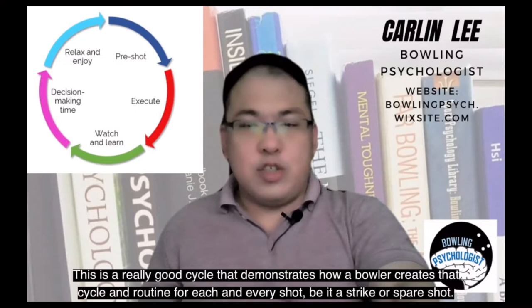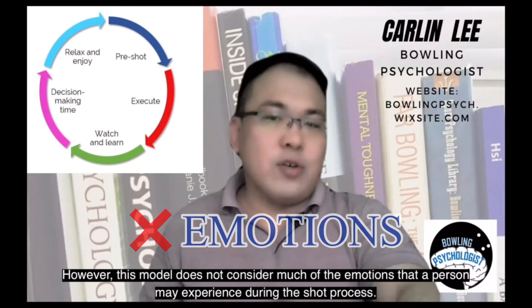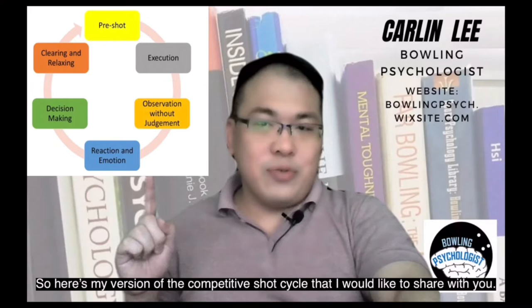However, this model does not consider much of the emotions that a person may experience during the shot process. So here's my version of the competitive shot cycle that I would like to share with you.